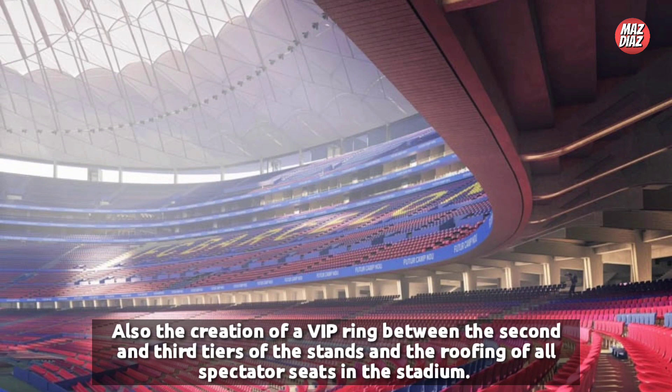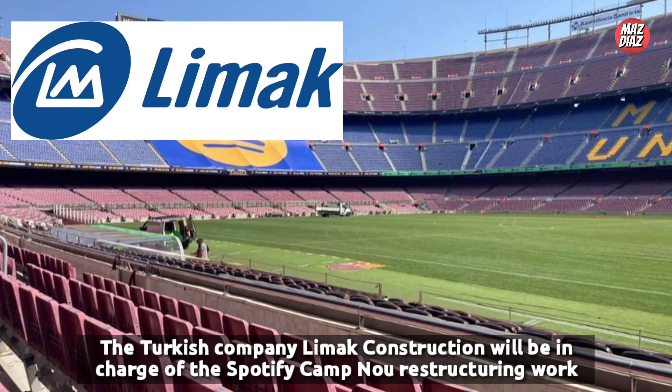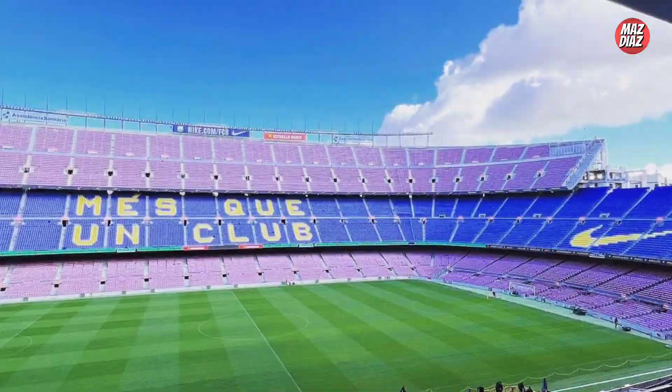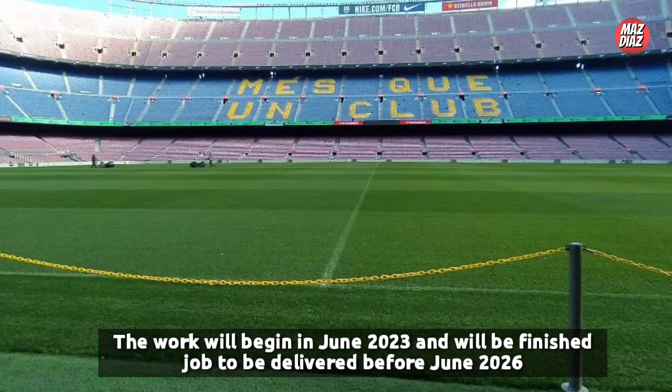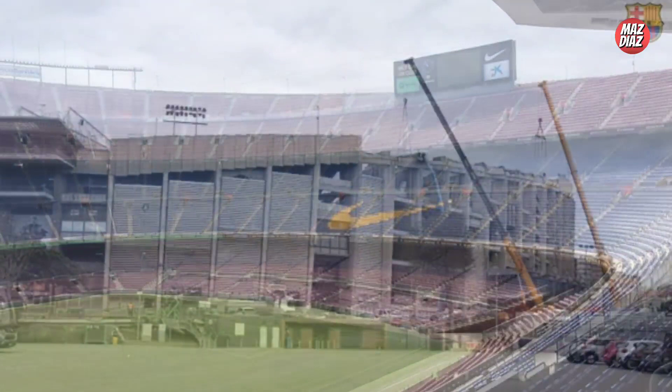The stadium redevelopment is to be completed between 2023 and 2026. The board of directors agreed that the Turkish company Limak Construction will be in charge of the Spotify Camp Nou restructuring work. It was emphasized that Limak is a world-leading construction company that will guarantee the best price in the shortest time. Since September 1st 2022, the demolition of a section of the stand behind the south gate has been underway.